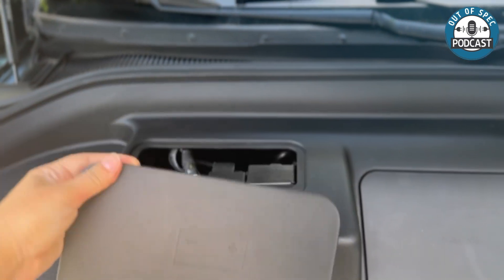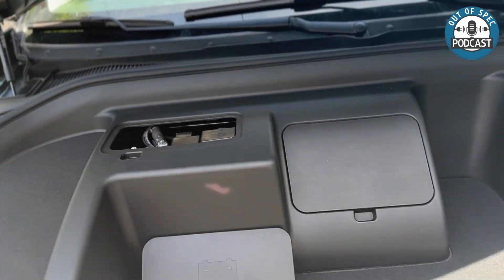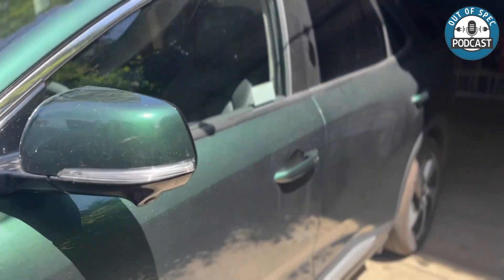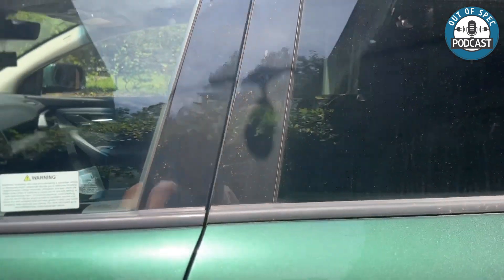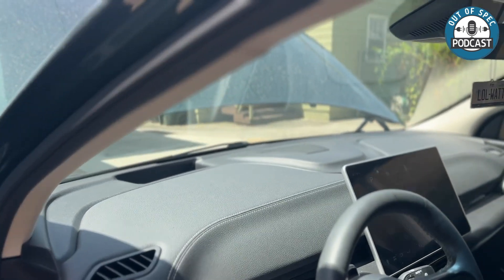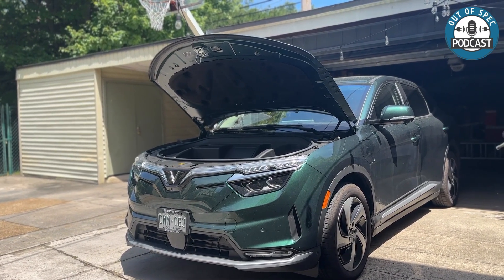Under the hood of the VinFast — or in the frunk, as you might say — there is the 12-volt battery access. We have disconnected the negative connection on the battery, just like everyone suggested. I even saw someone do this online — he had a really funny video. So now we wait and see if this fixes any of our problems.